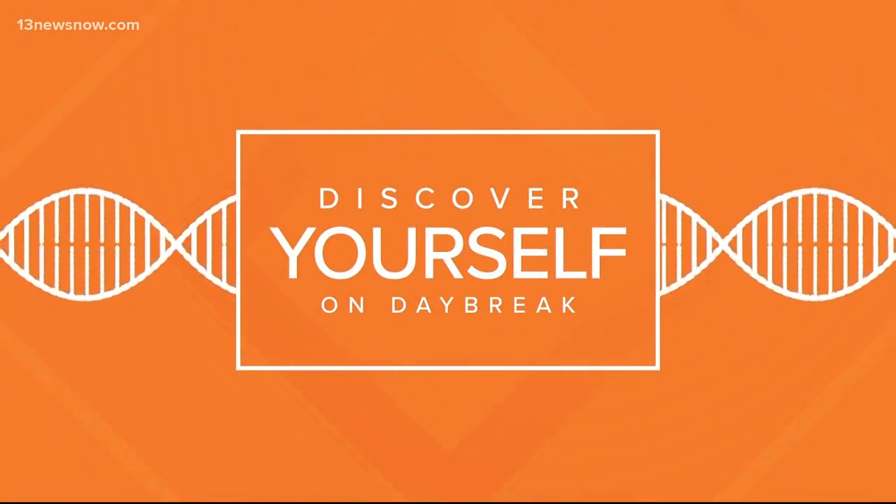It has been such a fun week on Daybreak with all the different DNA testing kits. There have been so many and we still got some more. Some kits promise to tell you which exercises are great for you, some tell you which vitamins you should take — all sorts of stuff. So Ayesha Scott tried one of those. Let's look at her results.